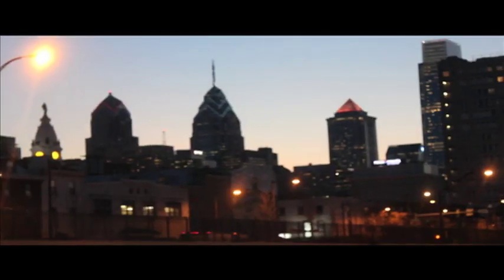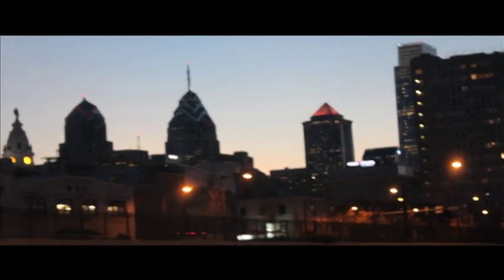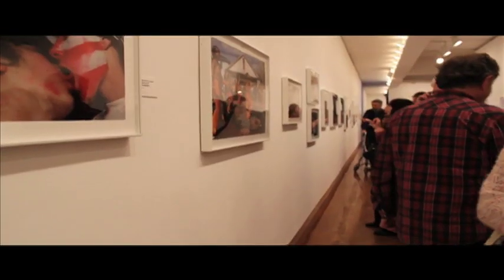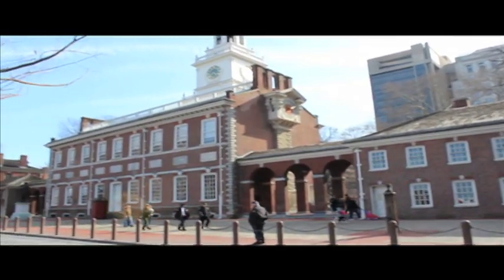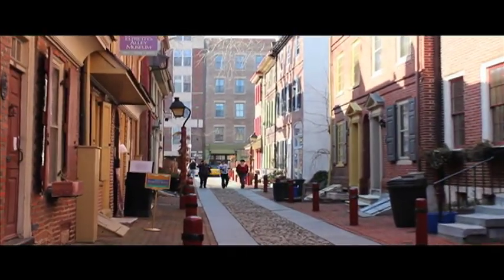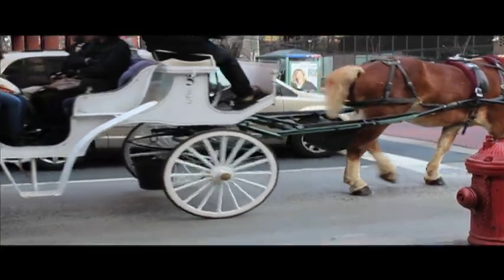Welcome to Philadelphia, our nation's first capital and the fifth largest city in America. Philly boasts a top-notch culinary experience, a culturally diverse art scene, and boatloads of tourist attractions that are great for all ages. For the history buff who wants to get a little wild on the weekends, Philadelphia is the perfect stop for you.